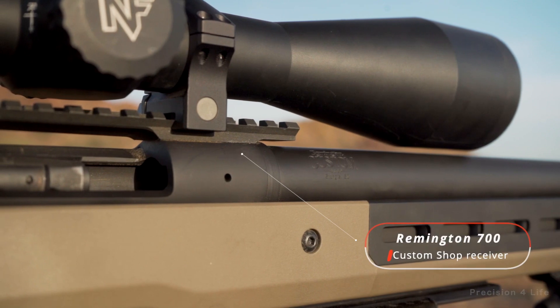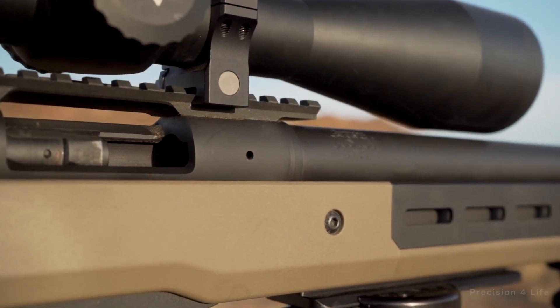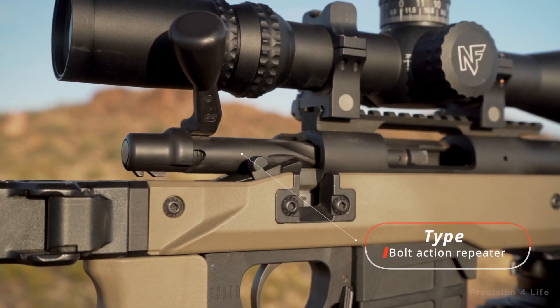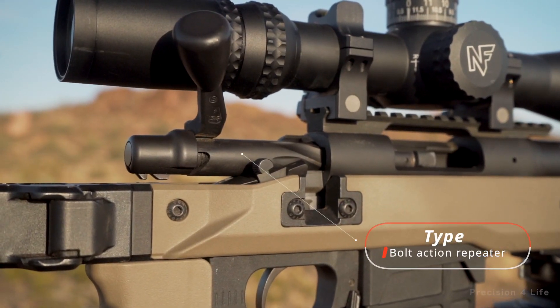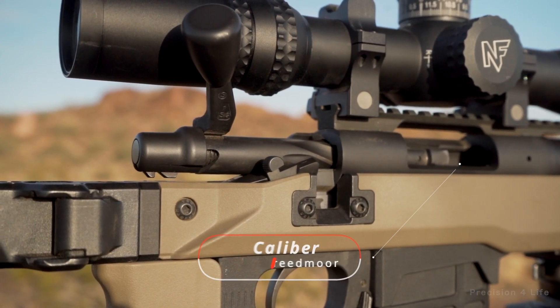The receiver is a Remington 700, hand-fit by the Remington Custom Shop in Sturgis, South Dakota. It is a bolt-action repeater, and the bolt must be manipulated between each shot. It is chambered in 6.5mm Creedmoor.